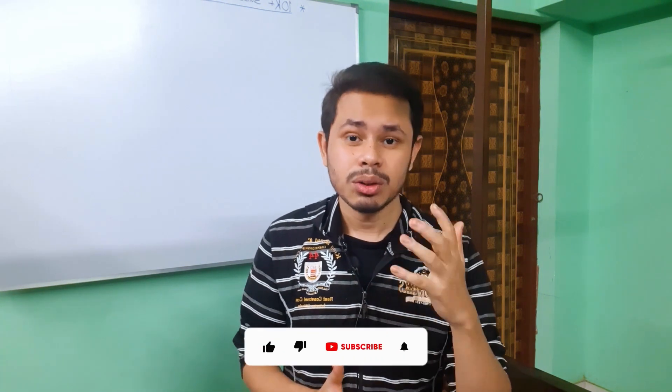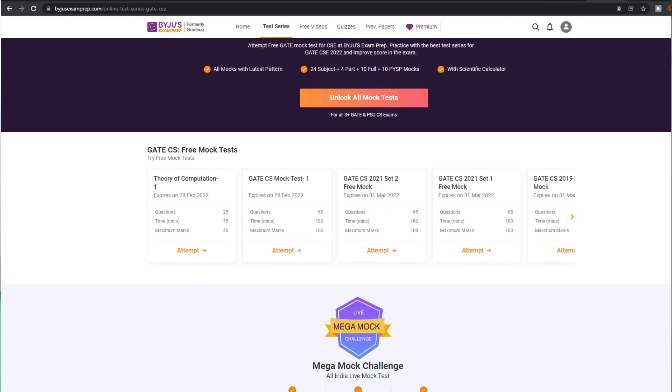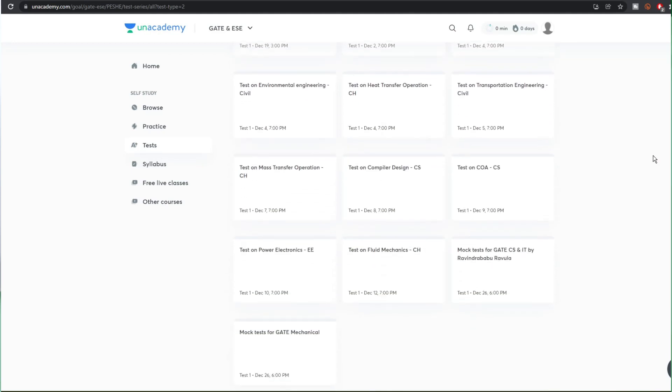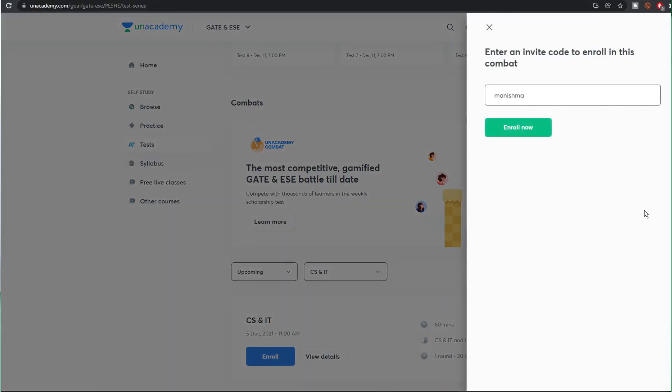So those are all the leading test series brands and coaching institutions I have talked about in this video. There are plenty of other coaching institutions as well, like GradeUp — which is now called Byju's Exam Preparation — which also has good faculty and test series. There is also Unacademy: if you have a subscription you get access to all test series, and if not there are some free test series available. Unacademy also organizes Combat exams every week — small exams you can participate in for free. So there are many smaller test series options you can choose from according to your preference.